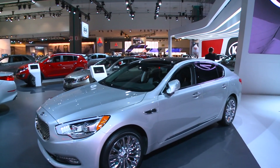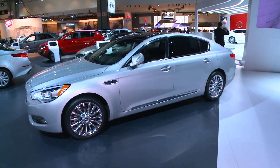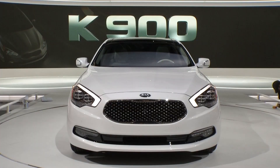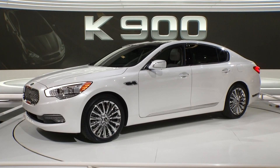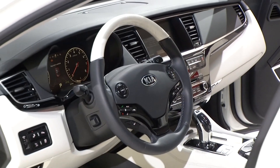This is the new Kia K900, a full-size luxury car from Kia — absolutely beautiful and full of all those plush accoutrements you'd expect for your luxury lifestyle. The interior is plush and really well put together. The exterior is stunning, especially when the car is standing still.